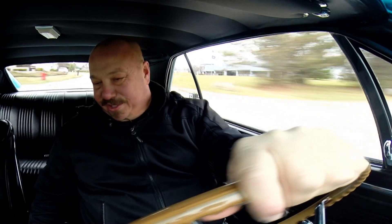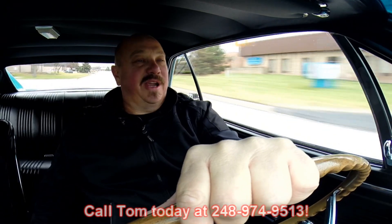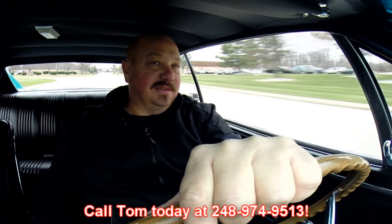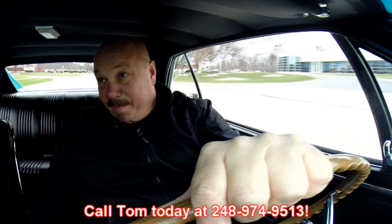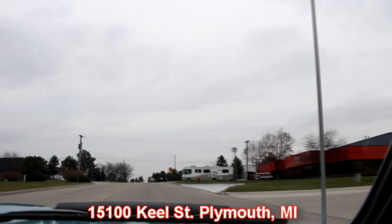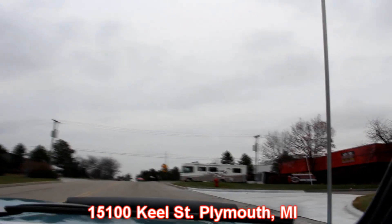At Vanguard Motor Sales, we're shipping experts — we can ship this baby anywhere in the world. Just give us a call at 248-974-9513. We're coming up on our shop here. We're in Plymouth, Michigan, right here at 15100 Keele Street in Plymouth, Michigan. You've got to come check us out — we've got 150 cars in stock here.